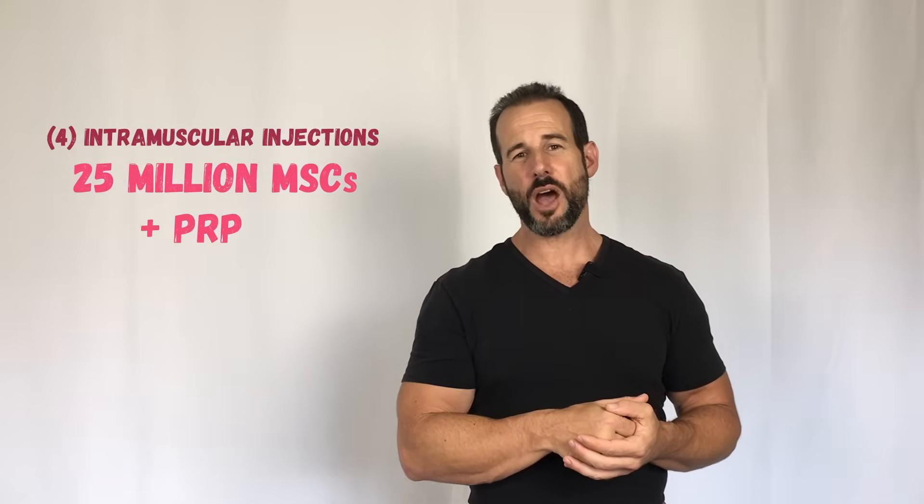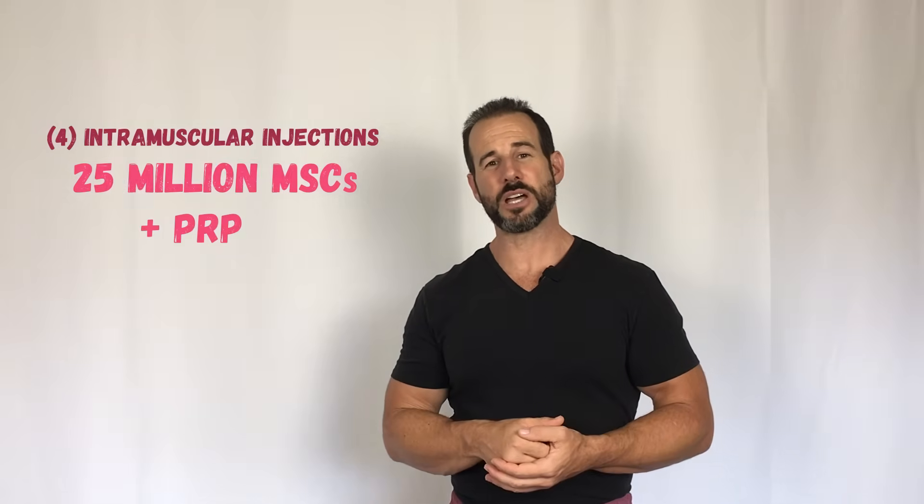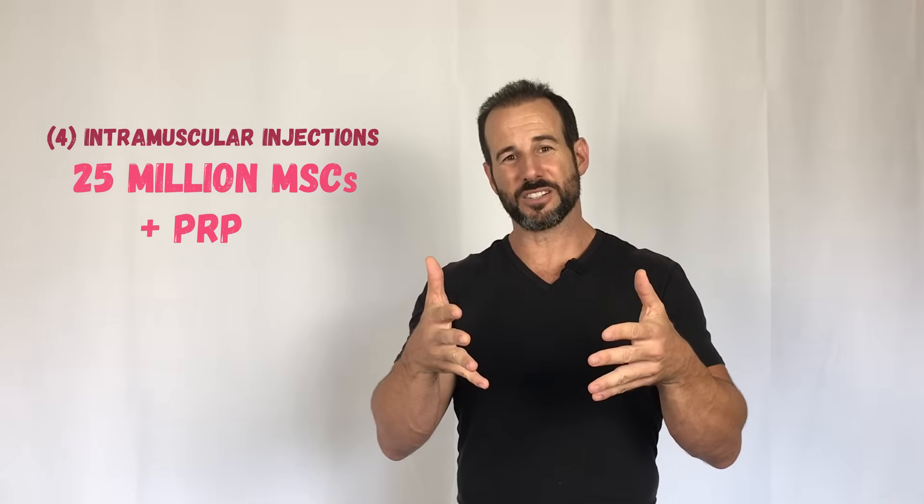After reviewing my MRIs, the doctor at Dream Body thought that I would be an ideal candidate for their comprehensive lower back treatment, which consists of four individual injections of 25 million stem cells each in combination with platelet-rich plasma, delivered intramuscularly directly into the back. In order to undergo this procedure, you need to have a simple blood draw so that they can spin up your blood and separate out your platelets. So I went to have that done, and then about 20 minutes later, I went back into the treatment room to have those injections.